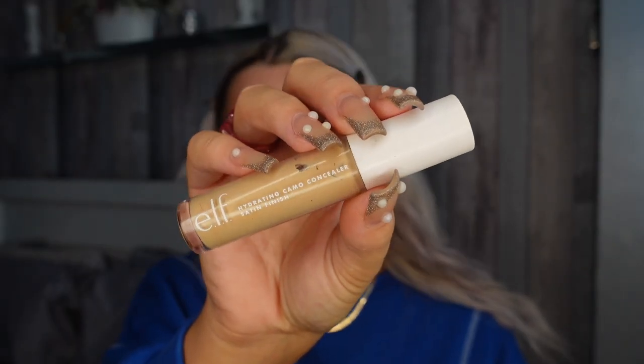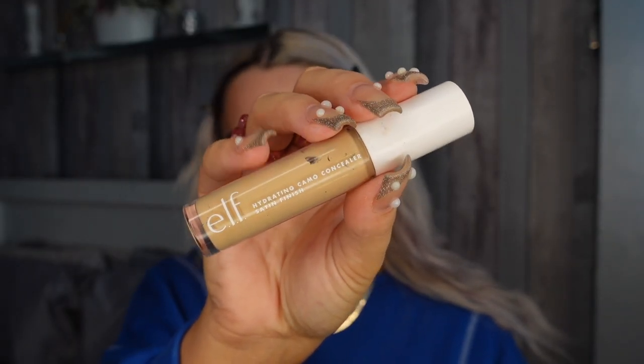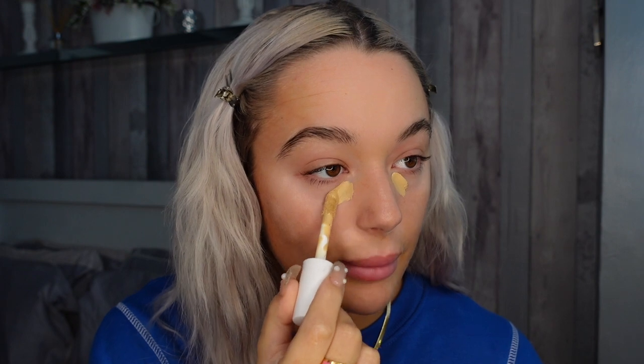I do have a matte version of this but the matte one is obviously no good for my skin, so this is the satin hydrating version and this is in the shade light beige. I literally just use this where my under-eye bags are.